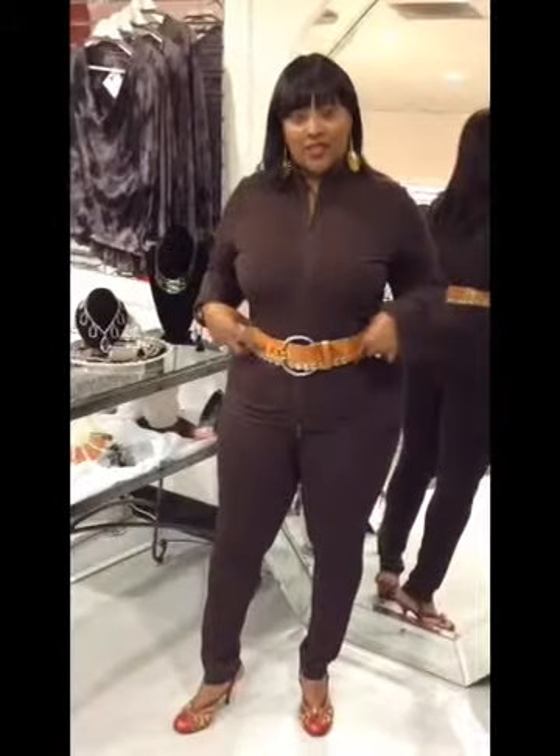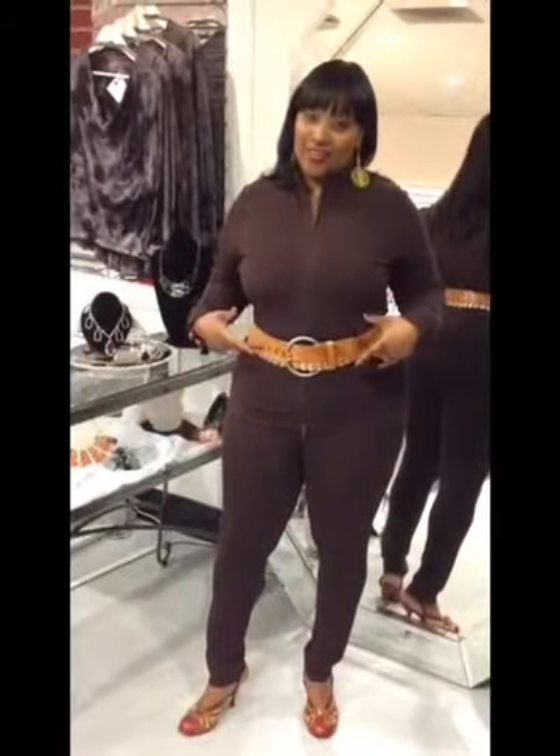The last belt I would show you would be my all-time favorite, the Ramira. Because I think a belt should really balance out your torso as well as your hips, and this one just really complements my own personal style.